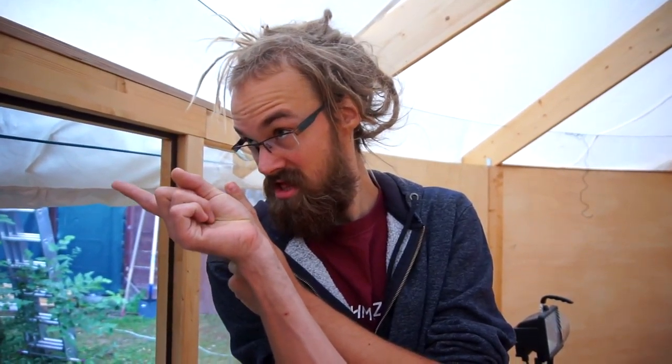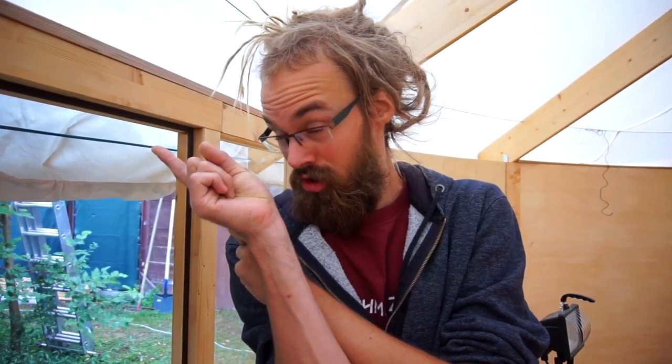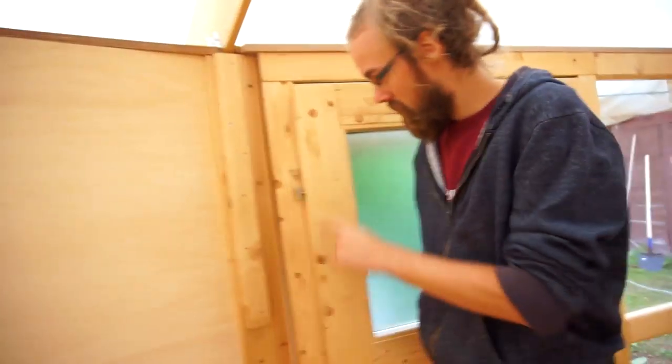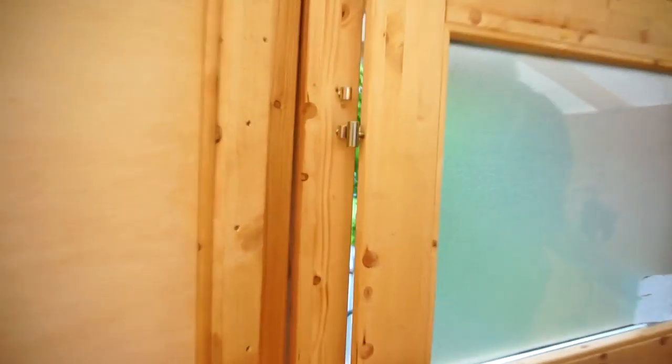The thing we've all been waiting for for the last year — the door! Is that what you meant? Yeah, it's like the finishing touch of the yurt. Sort of. The door is inside, we just have to put it in.